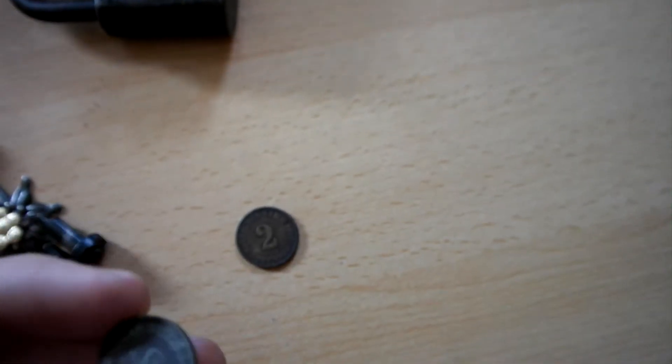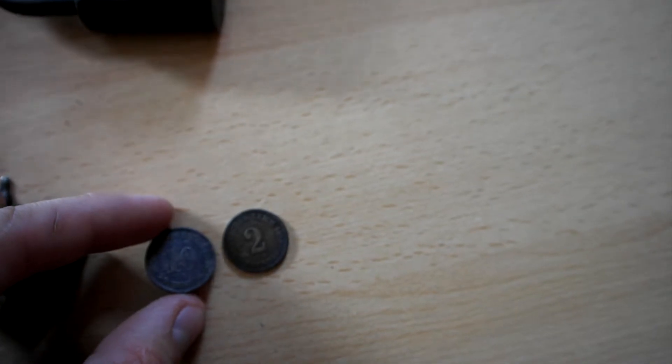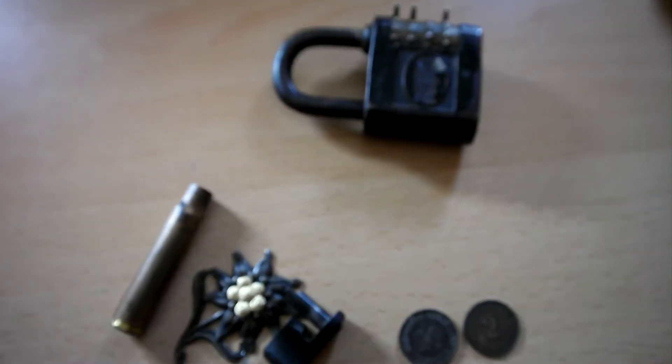And here we have two coins. This one is a two or ice panic from 1876, and this one right here is from 1907. Cool, good things! Thank you, hope you enjoyed it.